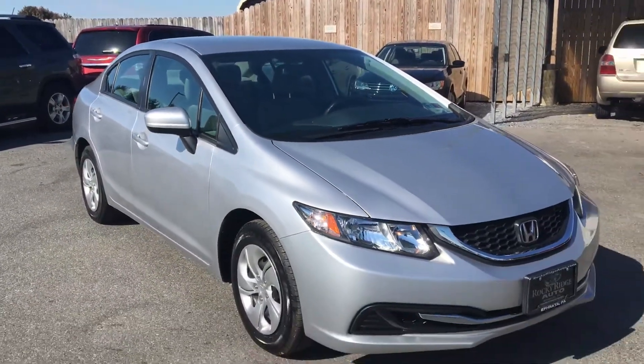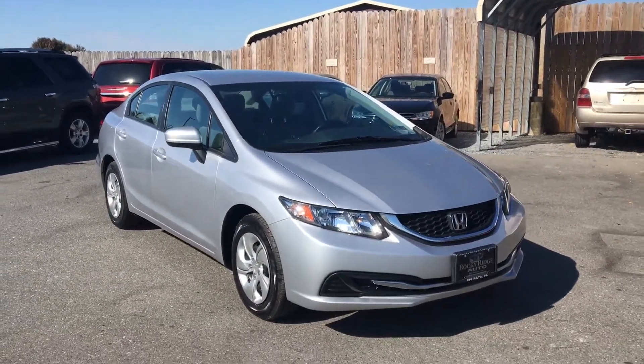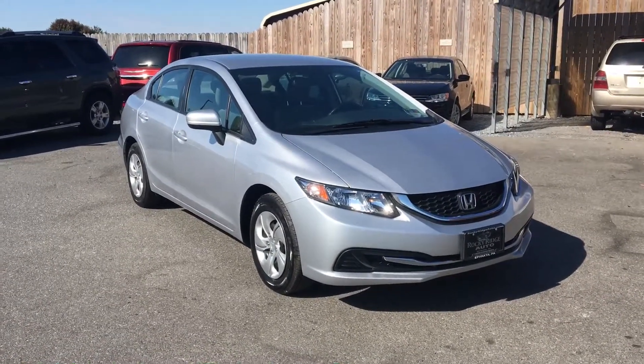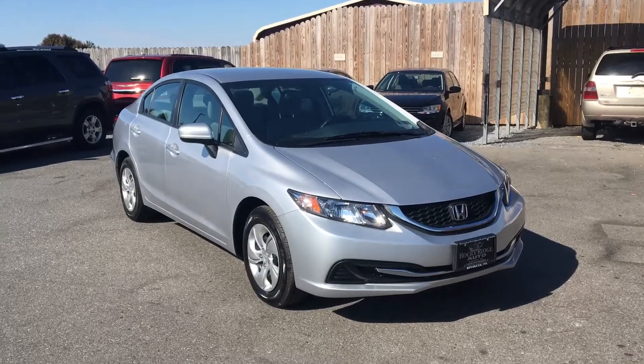2015 Honda Civic LX sedan, just 17,000 miles on it. Reverse camera, Bluetooth. Clean car inside and out. Just incredibly low mileage — just 17,440 on the odometer.